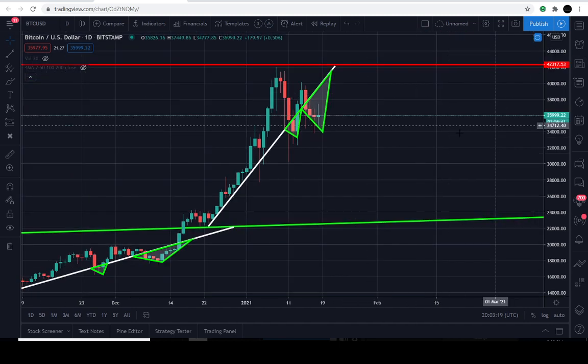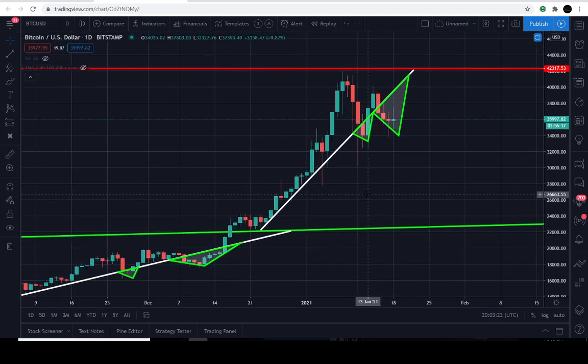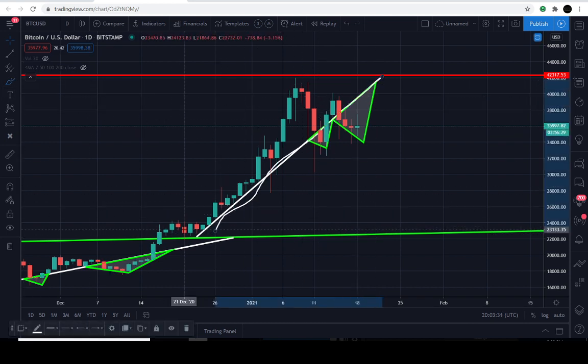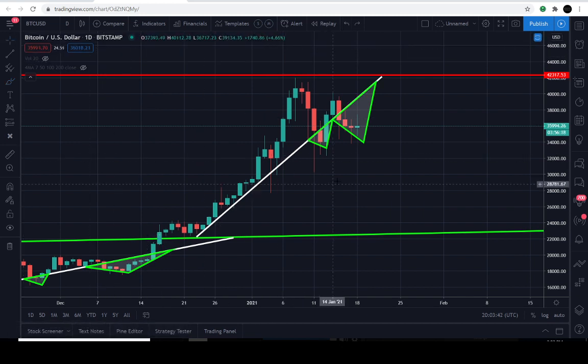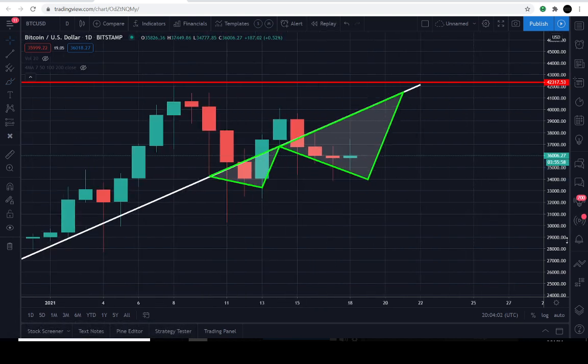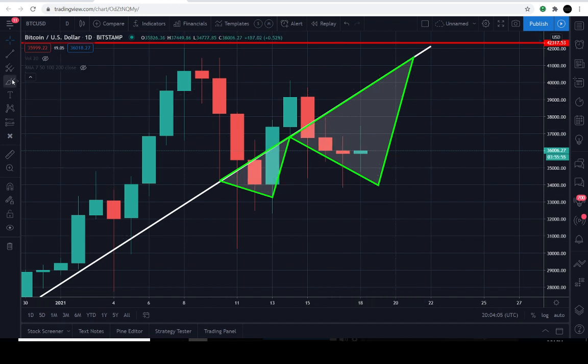Let's go to present day and see if we can find the same price activity. Hit the like button if you're enjoying the content. The same thing applies here — there's a white support line in this new range between roughly 21,000 and 40,000. The January 12th candle is the one that successfully closed its full body below that white support line, just like the fractal example we just looked at.